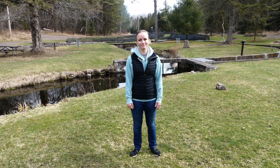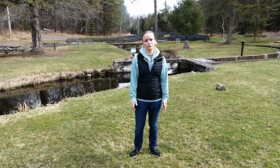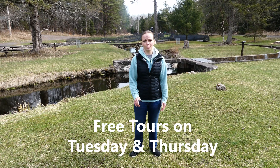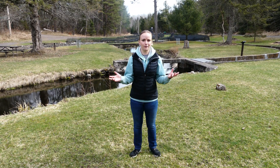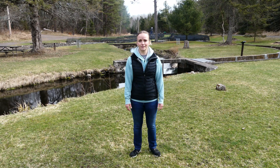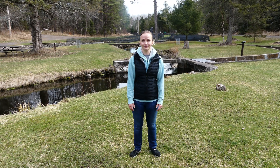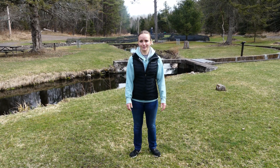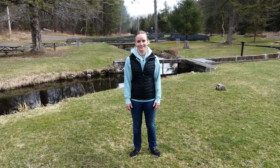We do tours here — Tuesdays and Thursdays at 10 o'clock and 1 o'clock in the afternoon. Those run all year round. If you ever want to stop by for a tour, you're welcome to call and we can set up a schedule. You're right off Highway 27, just south of Brule. And then in August, we have Family Fun Day.